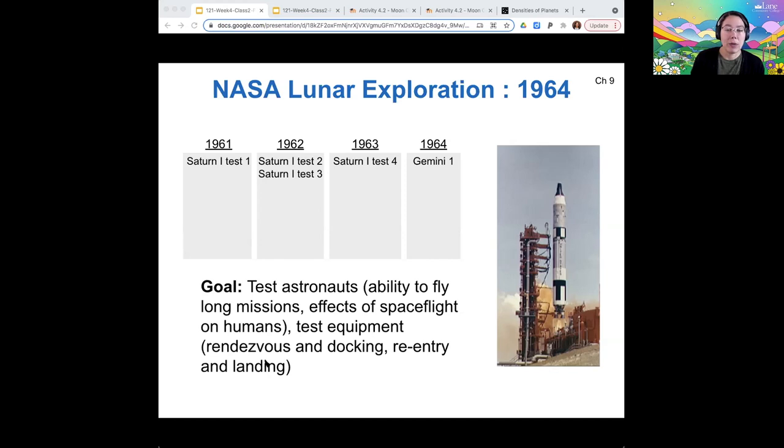They also needed to test equipment. It's important to test your equipment in low Earth orbit, close to home, before you send people all the way to the moon. You want to make sure that you're capable of doing all the things that you'll need to do once you're in orbit around the moon or even landing.